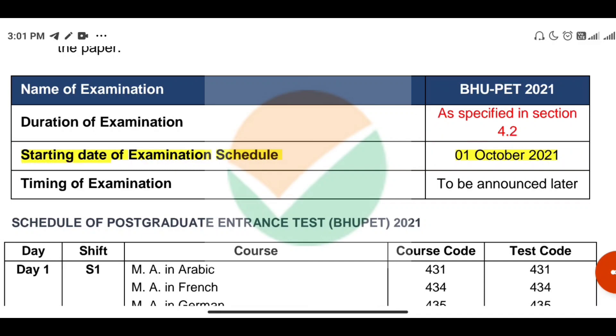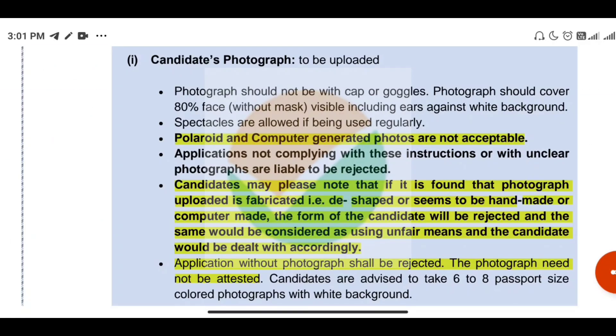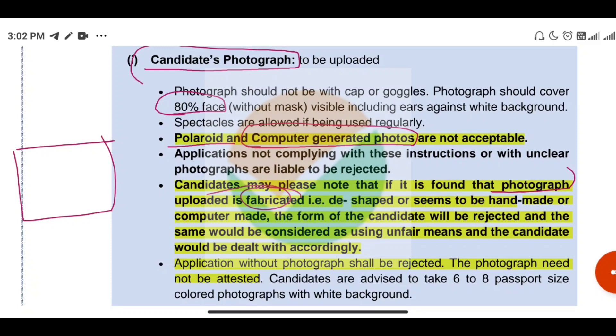The examination will start from 1st October 2021, and different courses will have their exam dates released separately. Regarding photo requirements: the photo must have 80% face clearly visible, and blurred images, polaroid photos, and computer-generated photos are not acceptable and can be rejected. You need a passport size photo where your name and the photograph date are mentioned, and the photo does not need to be attested.